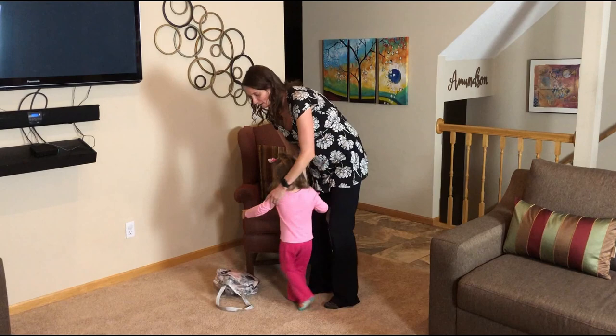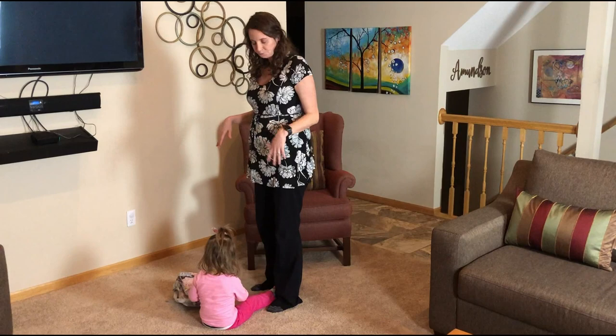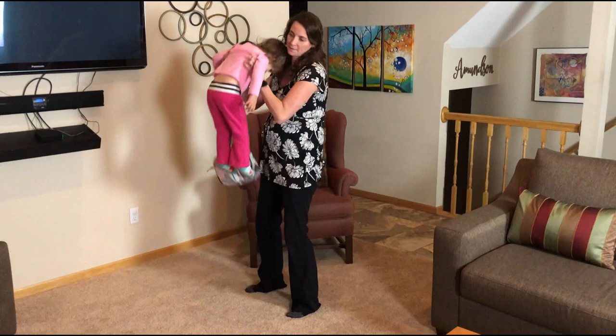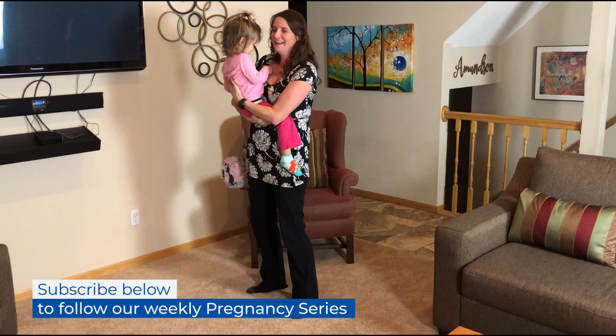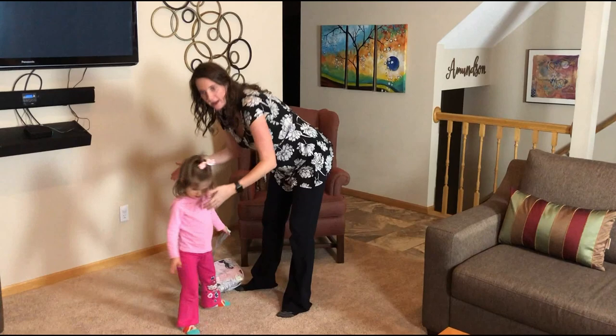When picking up a child from the floor, it would look like this: put your feet a little wider, point your toes straight, butt goes back, arms go forward, and then lift. You want to try to evenly have your butt go back as your arms go forward to reach the child, as opposed to bending straight forward with your back. To reverse it and put them back down, bend your knees and lower — trying not to bend your back forward.